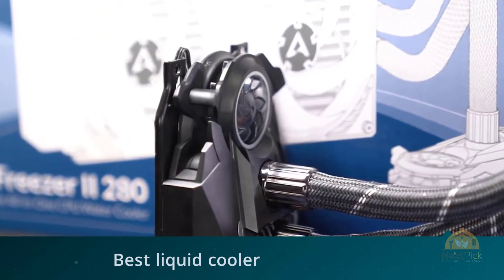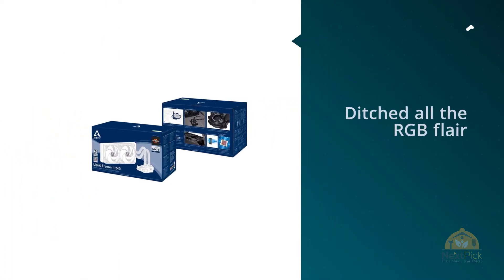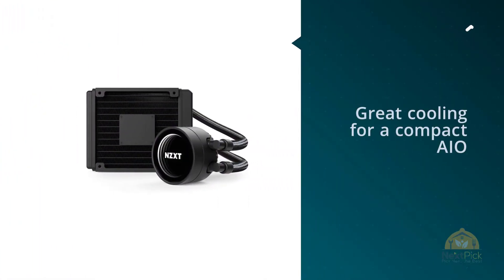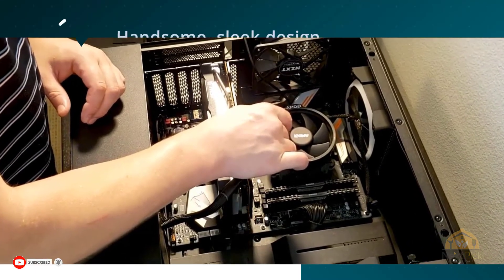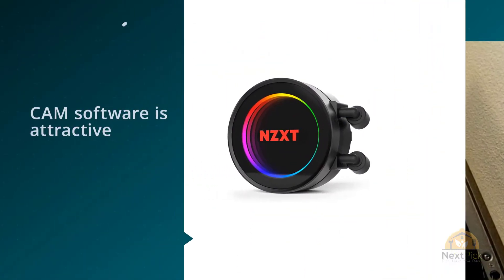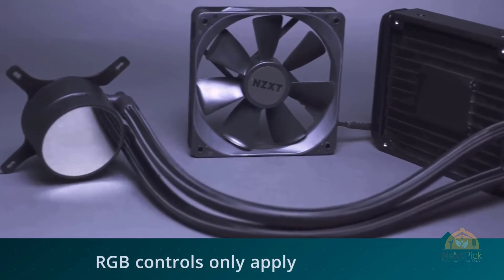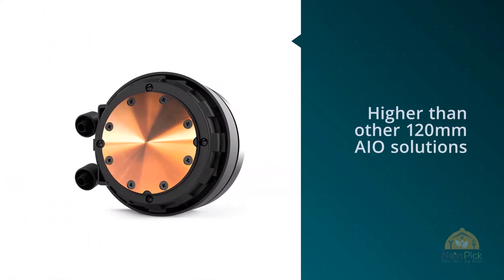Number three: NZXT Kraken M22 (RL-KRM22-01) AIO RGB CPU liquid cooler. The NZXT Kraken M22 is an incredibly compact, high-performance liquid cooler that delivers sleek styling and vibrant RGB lighting options while offering support for current AMD and Intel processor sockets. Specifically, if you're building a home theater PC or a compact gaming build, the Kraken M22 offers surprising cooling potential in a condensed package. Just don't try to strap one to your Threadripper system — the demanding thermals and massive surface of those high-end CPUs aren't supported by this cooler.